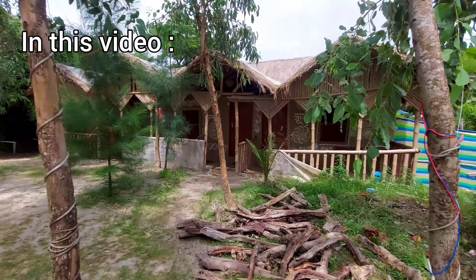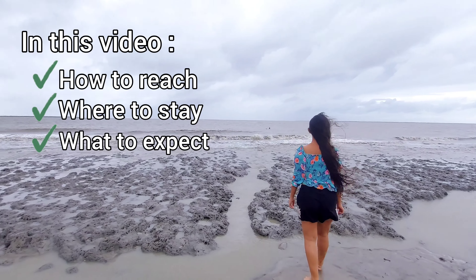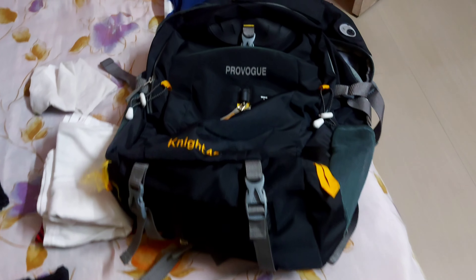In this video, we will talk about how to reach Moshuni Island, where to stay, what to expect, and the total cost for a two days trip. Let's pack some stuff for this trip.